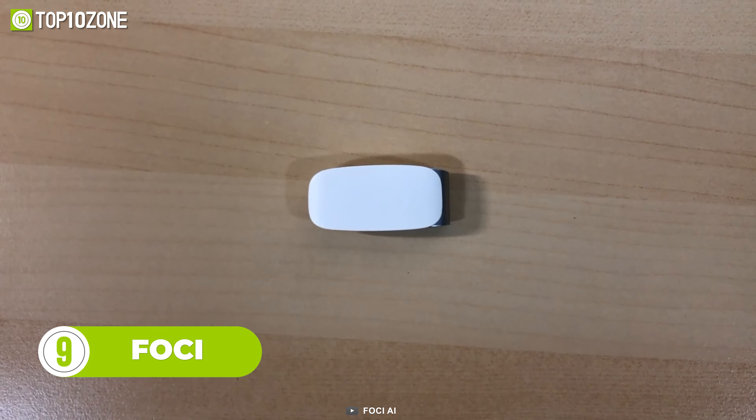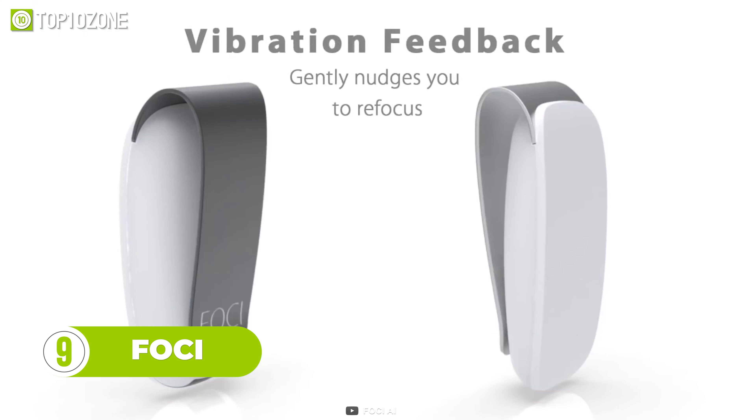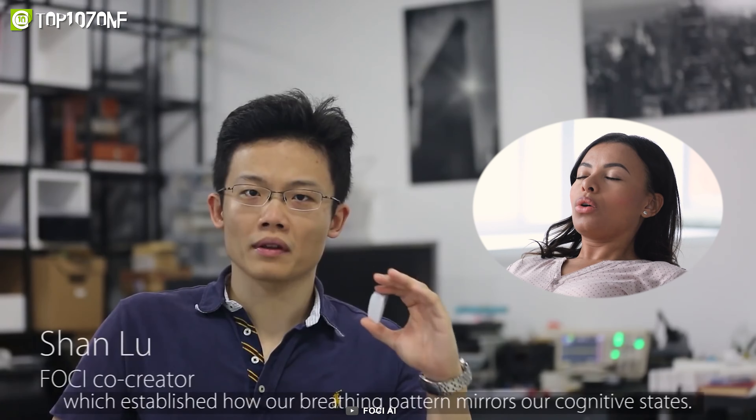Foki is a wearable gadget that keeps you focused on your work. You heard that right. Minimal in design, this gadget weighs only 10 grams, which makes it extremely portable. Through its advanced biometrics, Foki tracks your subconscious mind by understanding your breathing patterns.